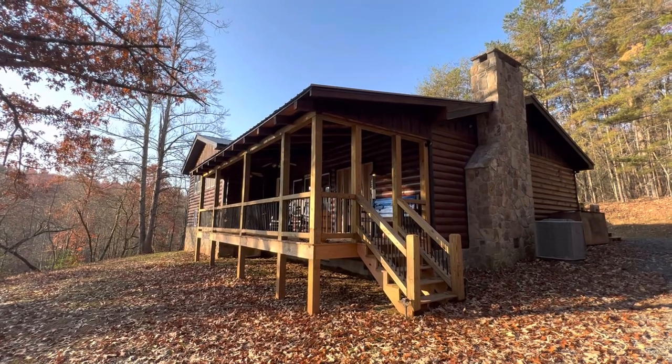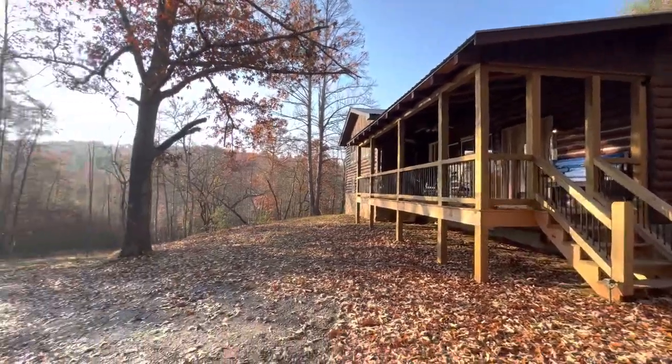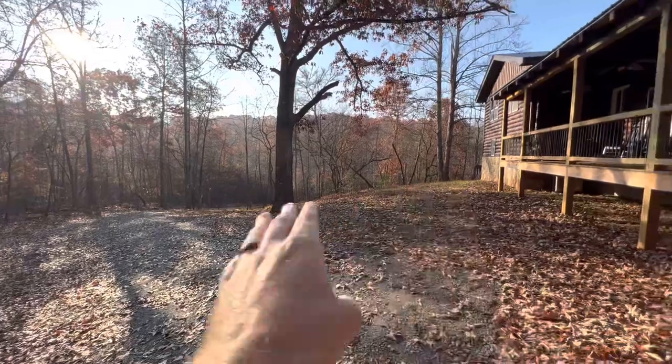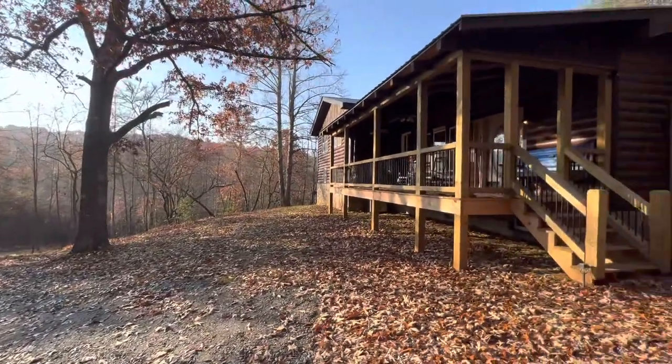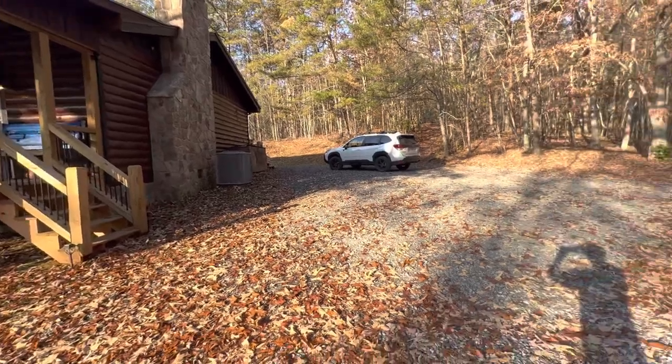Alright guys, here we are at 85 That Lane, just outside of Epworth. You do have to drive up just a little hill — about 200 yards of gravel road to get up here. Pretty easy drive, nothing really difficult about it.